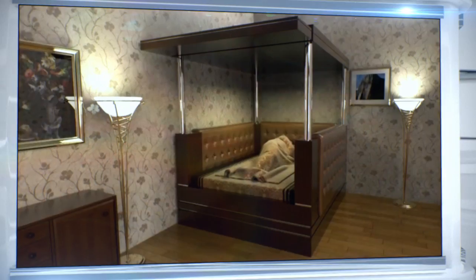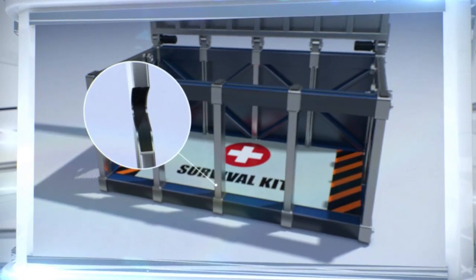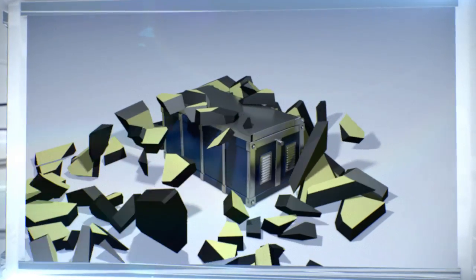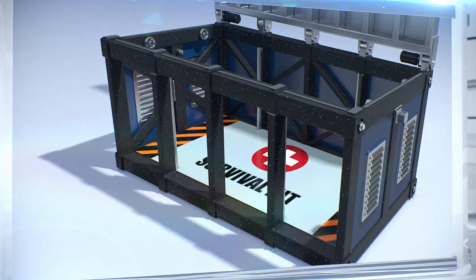Let's see how it's made. A frame made of metal pipes containing a composite mass provides the design with necessary rigidity. This allows the bed to maintain its shape beneath falling debris and protect its human occupant from harm. If necessary, the frame can be made out of other materials, like carbon pipes for example.